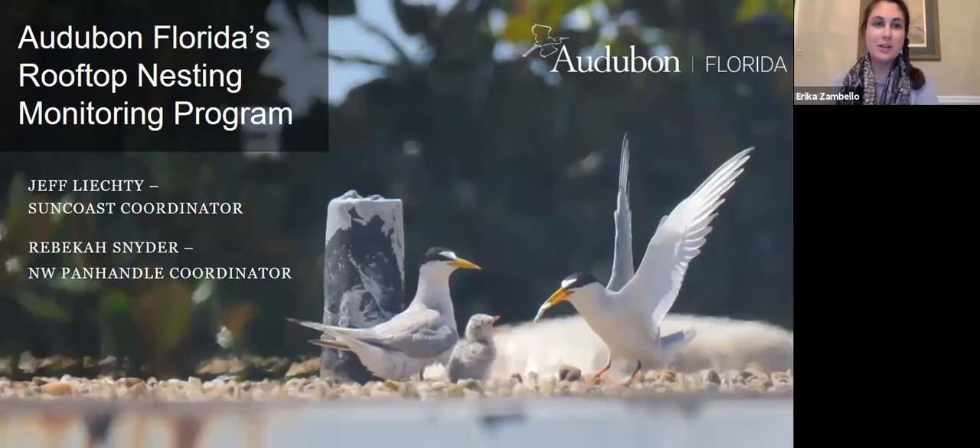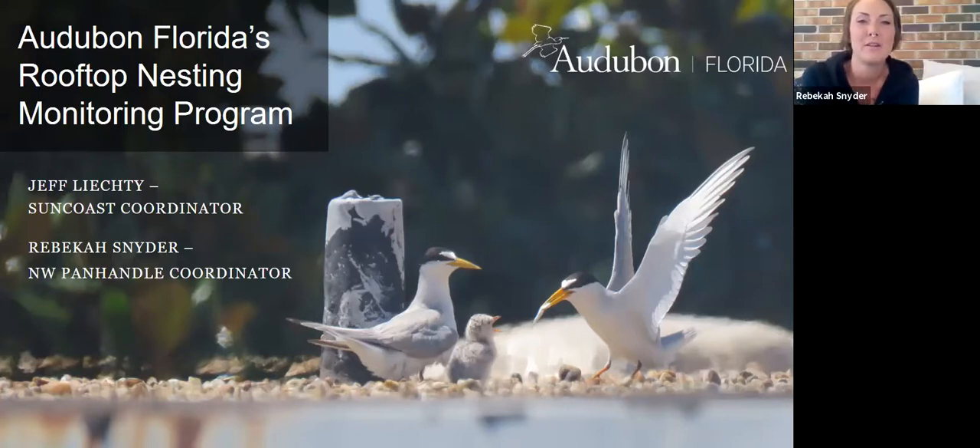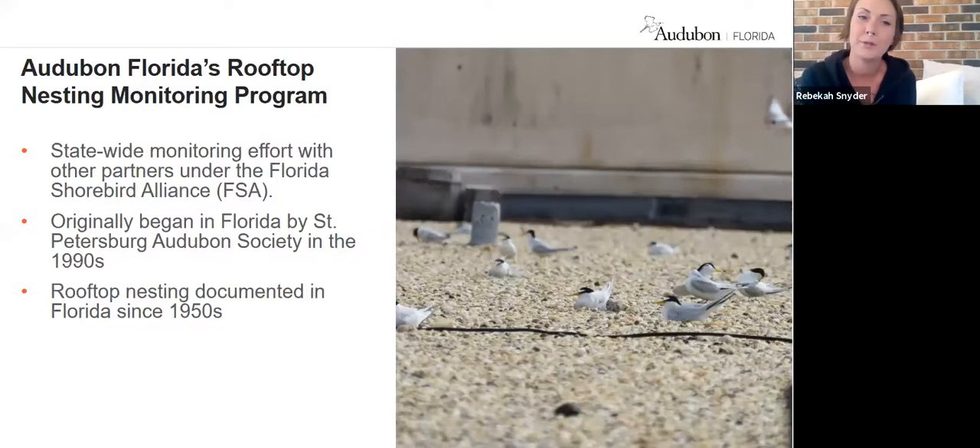We're really excited to learn about the unique species that call Florida rooftops home. My name is Rebecca Snyder. I am the rooftop nesting coordinator in the Panhandle and we're both really excited to talk to you about our rooftop nesting monitoring program. Audubon Florida's rooftop nesting monitoring program is a statewide monitoring program. We are joined with several other partners under the FSA, the Florida Shorebird Alliance. Monitoring rooftops actually began early in the 1990s by the St. Petersburg Audubon Society.